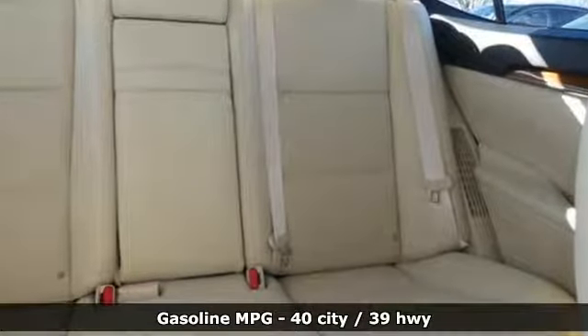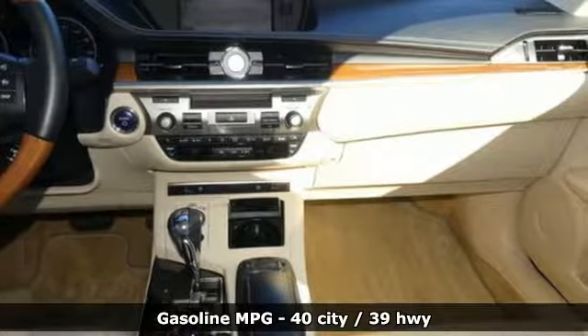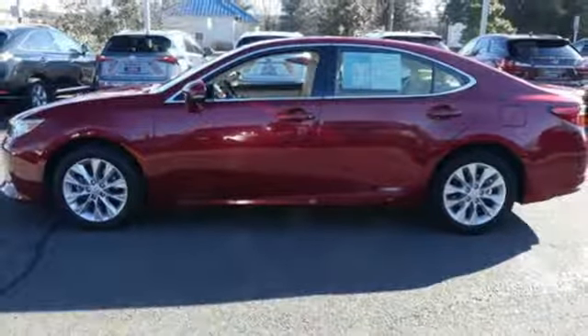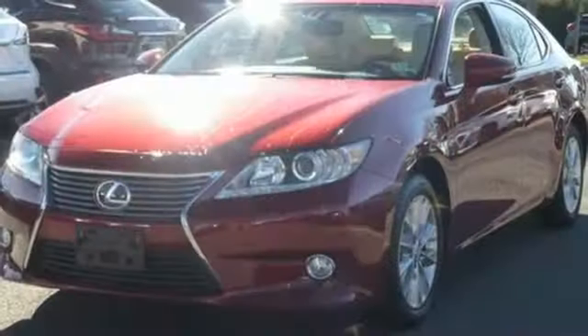External memory control, dual zone climate control, power heated mirrors, express open and close sliding and tilting sunroof, inline four-cylinder engine, gas pressurized shocks, integrated navigation system.